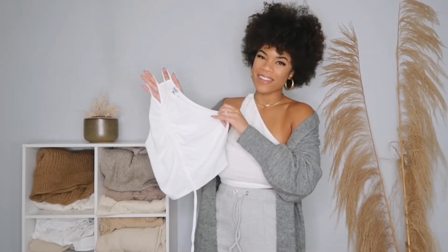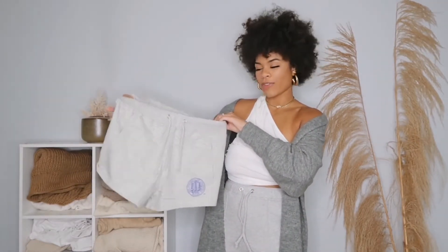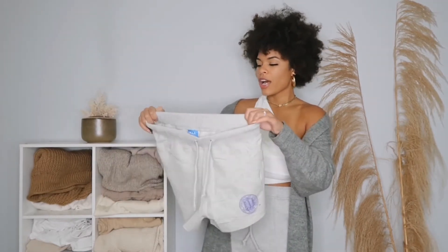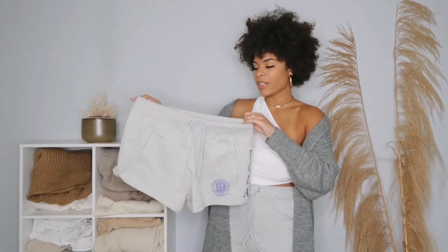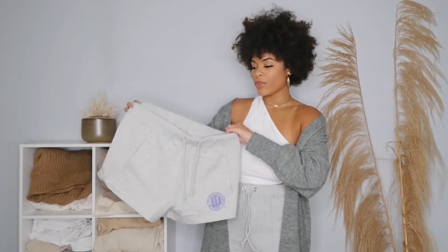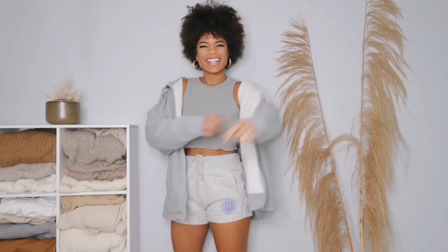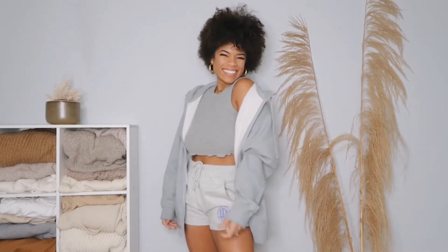These shorts say UCLA on them — University of California Los Angeles. I got mine in a large because I like them to be really big and baggy, and I'm glad I sized up. I will say these don't snatch you in. The reason I still wanted to buy these is because when I'm at home on the couch, maybe eating chips or drinking a margarita, I don't really care about being snatched — I care about being comfortable.